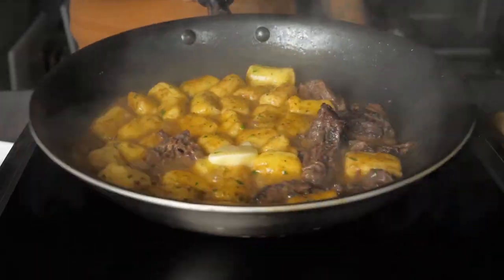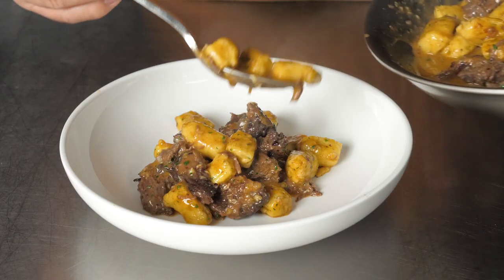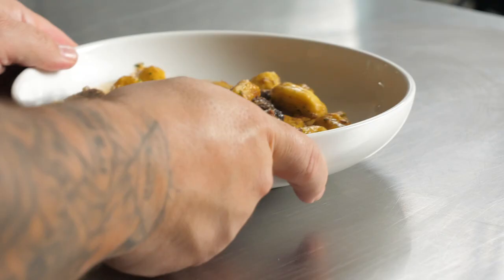Pull the meat apart, place it in a pan, finish it with the jus that I reduced, mount it with butter, add the gnocchi, mount it with more butter, and bring it all together with a little bit of vinegar. Taste it.